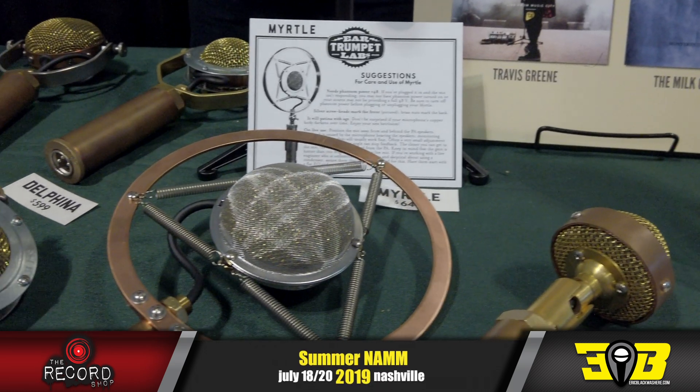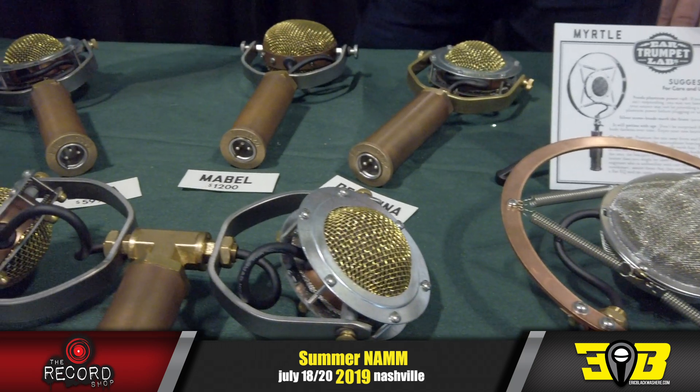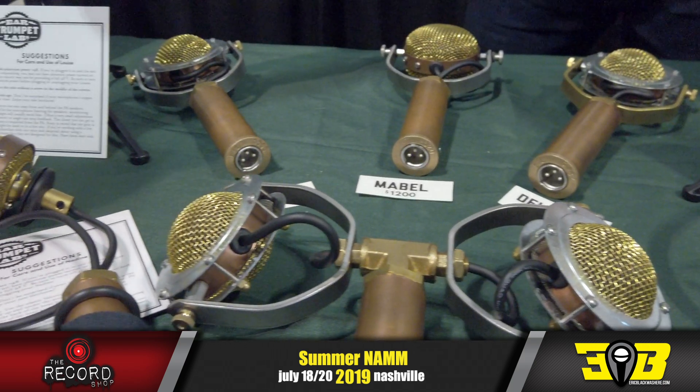What's going on, guys? Eric Black here. We are at Summer NAMM 2019. This is for the record. Ear Trumpet Labs — what is going on over here? We're making microphones! We hand-build microphones in Portland, Oregon. They're all condenser mics.